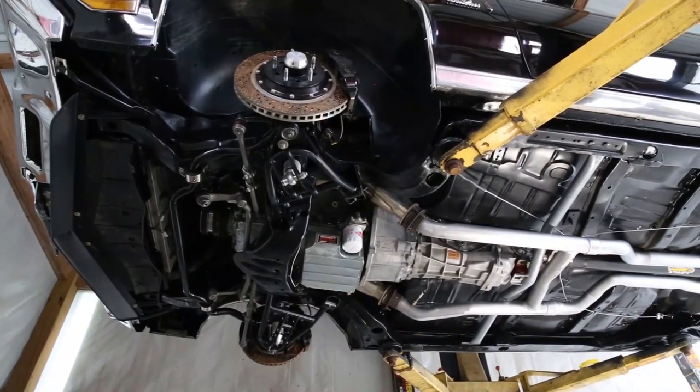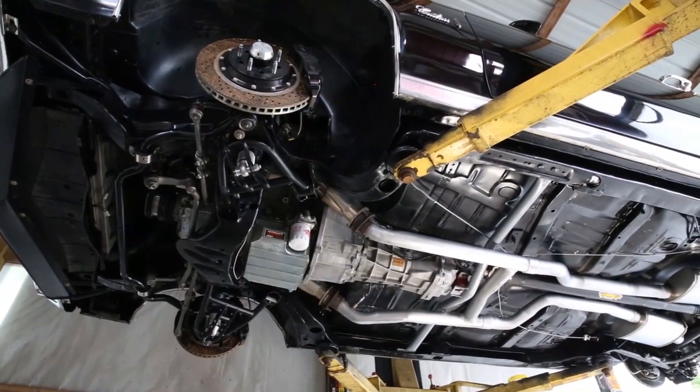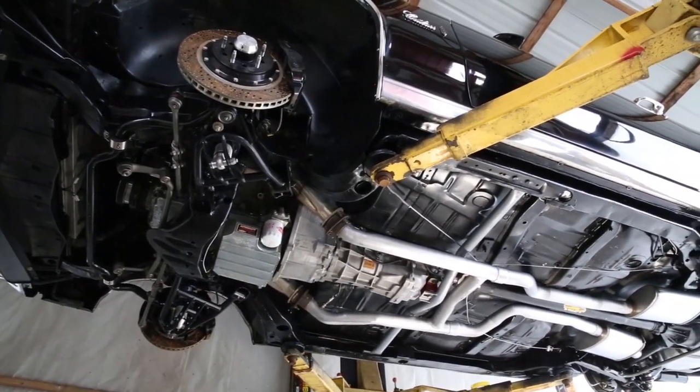Under the front, you'll notice that everything is new. It features tubular control arms front and rear, with QA1 coilovers at all four corners.